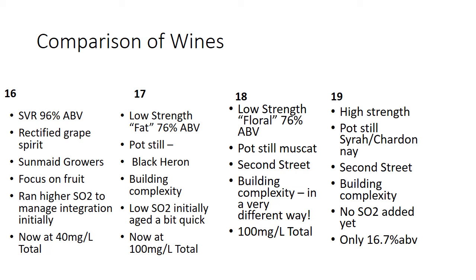For the 2019 we have a high-strength pot still again, about 85% alcohol, from Second Street. What's different about this one is it was fortified with oak-aged brandy — the brown brandy in your glass — to build complexity again. Interestingly, I realized I haven't added SO2 to this yet, and it's only at 16.7% alcohol so it isn't even done yet. It still has yeast floating in it, so I need to get some sulfur in it and get that SO2 bumped up quickly because it still seems a little bit active. And note that it's been sitting on a deck outside basically since harvest.